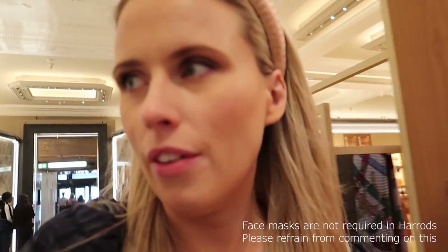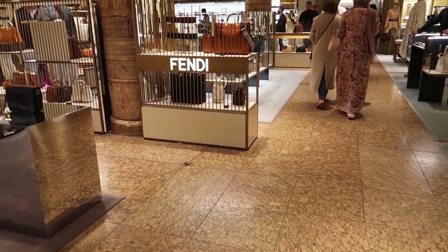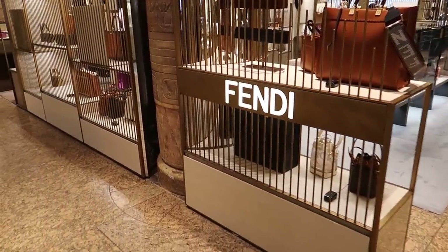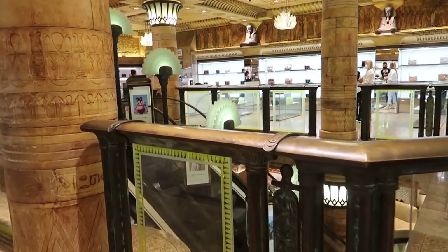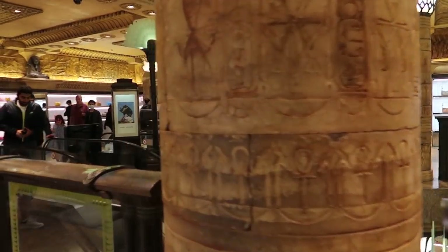I literally haven't filmed in a shop in absolute ages, so apologies if I don't do a very good job of it. I've got a mini list of things I want to get — just some nice food. My poor sister has had kidney stones so I'm bringing food over. I also don't want to film people, so bear with me if I'm swooping around a bit quickly. I didn't have to queue to get in because of social distancing.